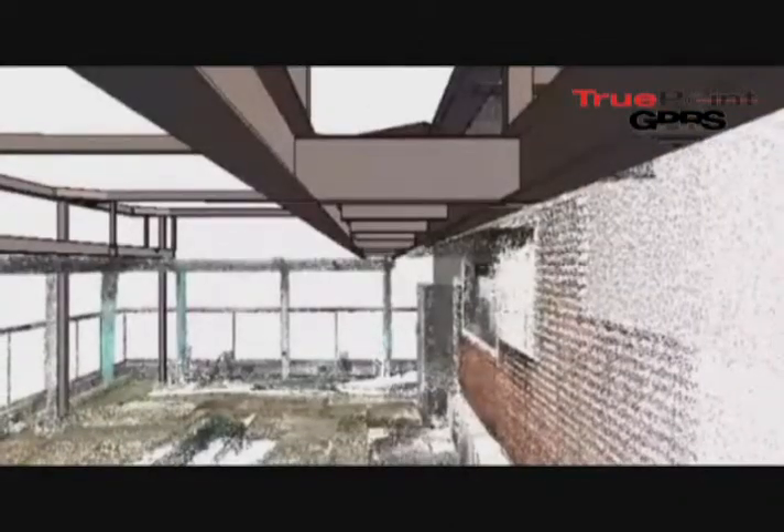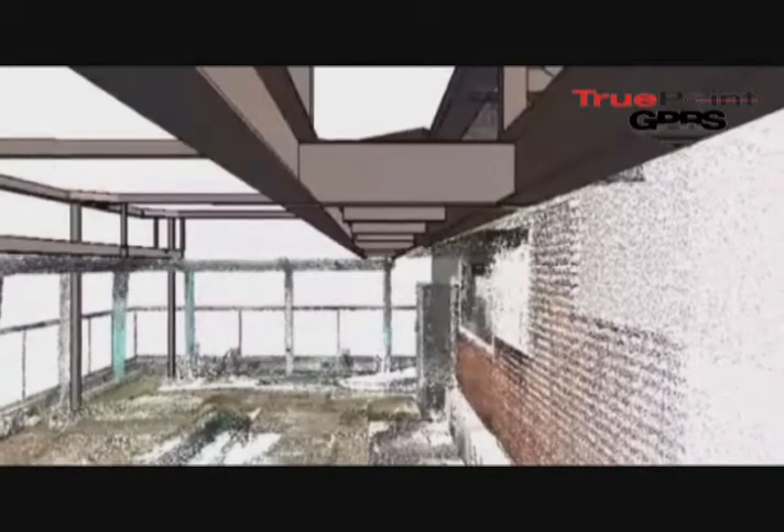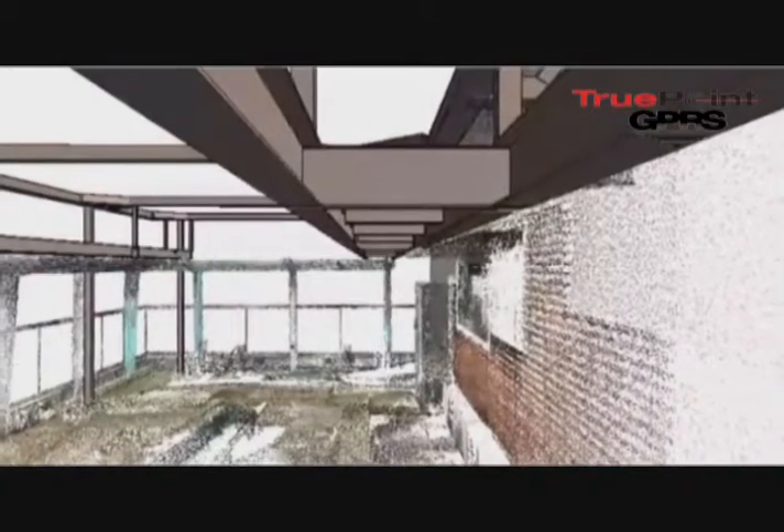We also gave them a TrueView deliverable picture overlaid on top of the point cloud. It was a great process and the client got a lot of value. I hope that it would work on one of your projects as well.